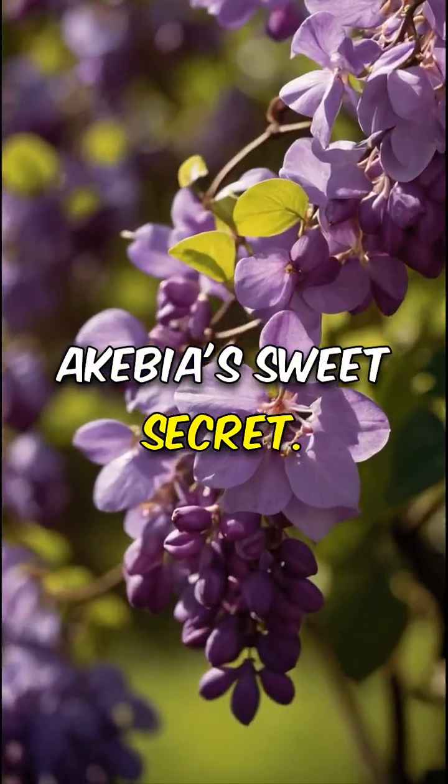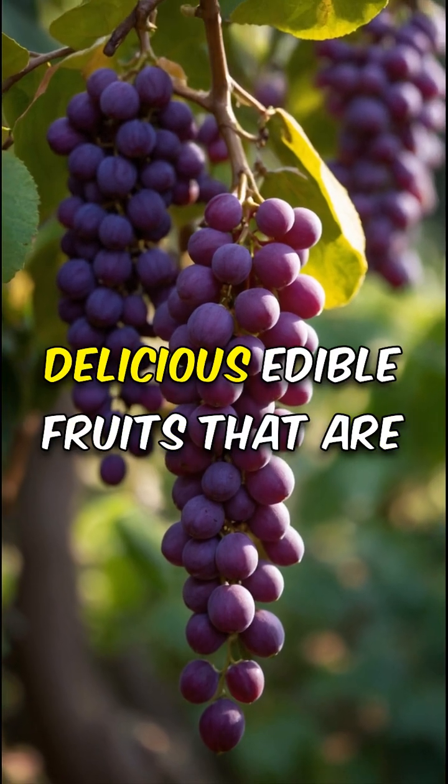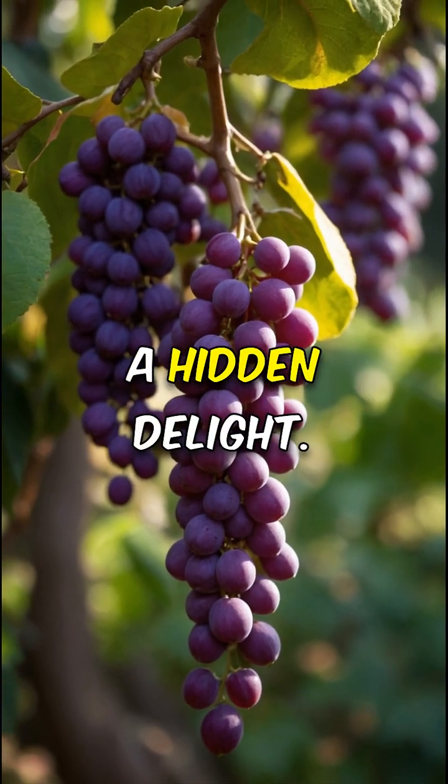Akebia's sweet secret: this rare climbing vine not only has stunning purple flowers, but also produces delicious edible fruits that are a hidden delight.